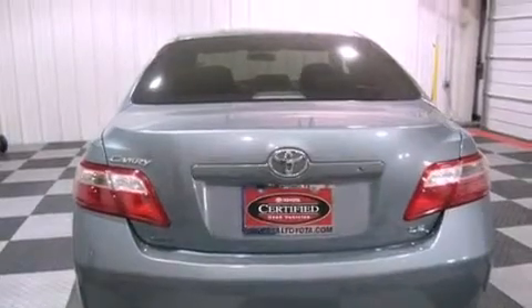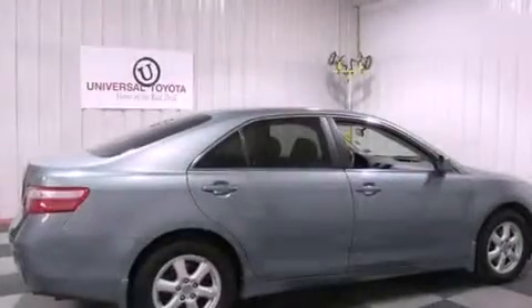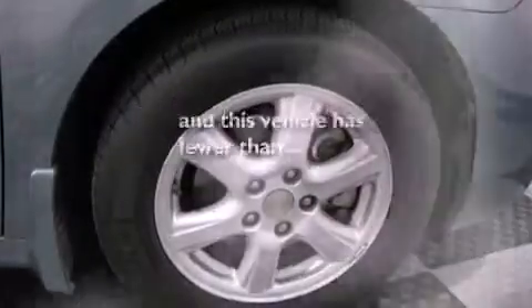Additional features include a low tire pressure indicator, an anti-lock braking system, a split folding rear seat, and this vehicle has less than 71,000 miles.